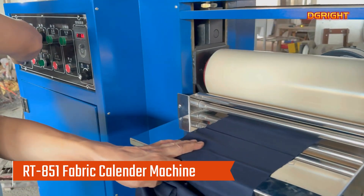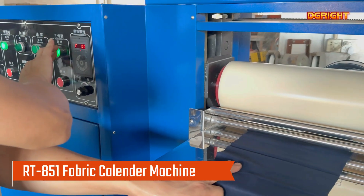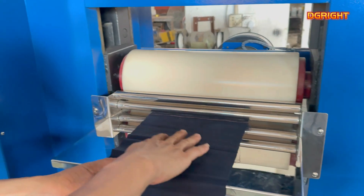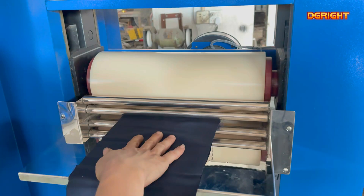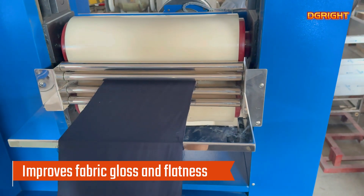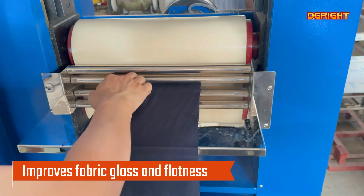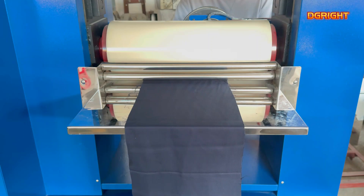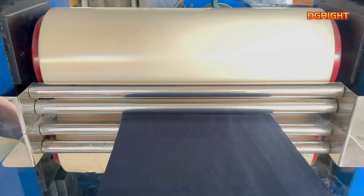The RT-851 Textile Calendaring Machine is mainly used to improve the quality and aesthetics of fabrics. A fabric calendar, also known as a rolling machine, is mainly used for surface treatment of fabrics. Through the use of fibers in mixed heat conditions of plasticity, the surface of the fabric will be rolled flat or rolled out with parallel fine diagonal lines to enhance the luster of the fabric.